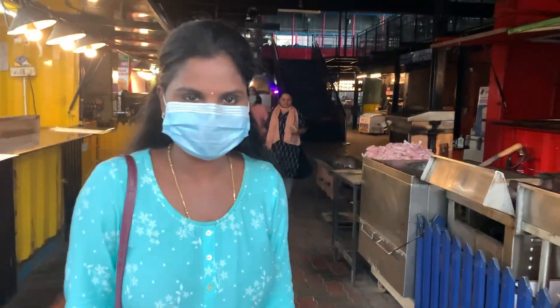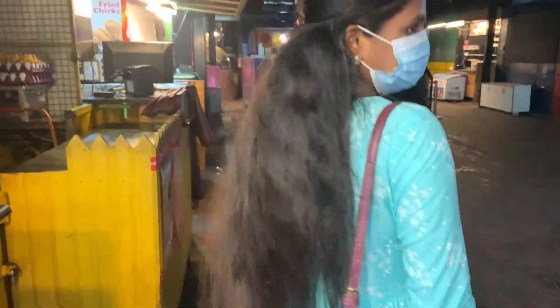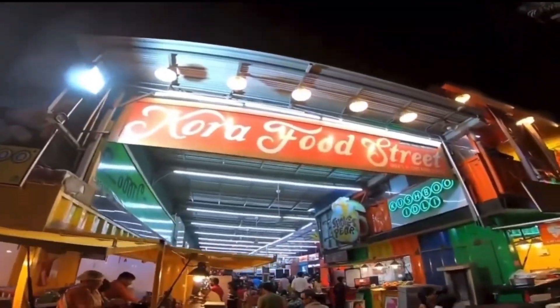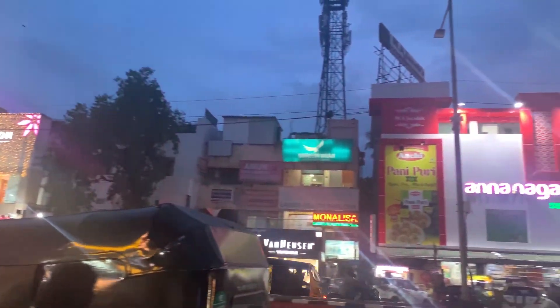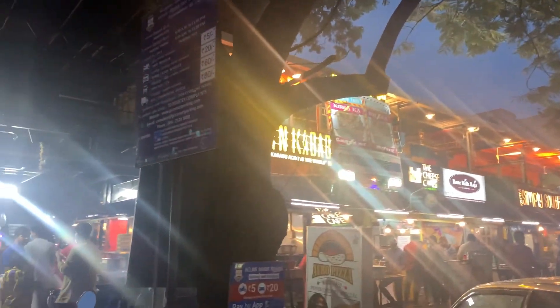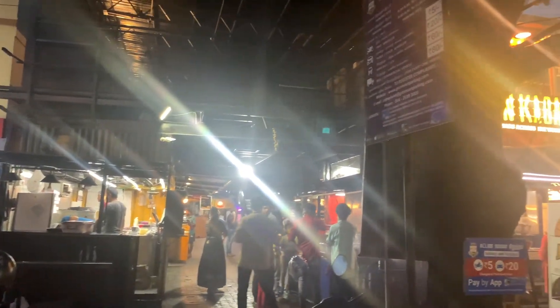Hello guys, welcome to Nantikastle. I am coming to Kora Street Food. This is Anna Nagar - this is where I am. This is opposite the supermarket. This is the first container of street food, and this is the entire shop.